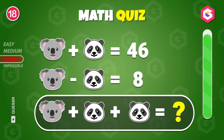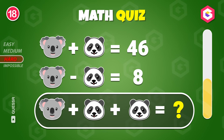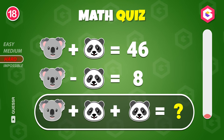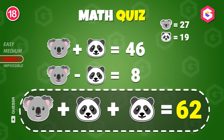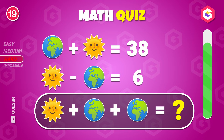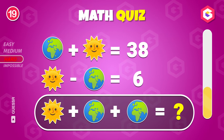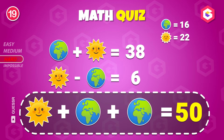What's the solution? It's sixty-two! What's the total? Fifty!